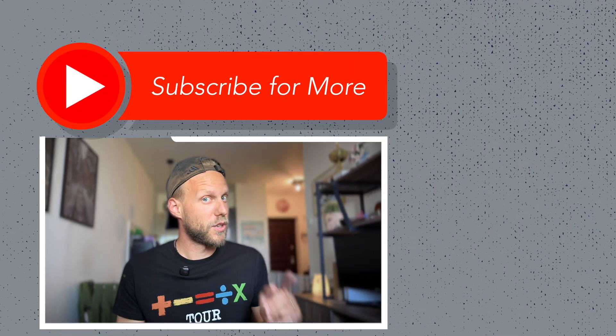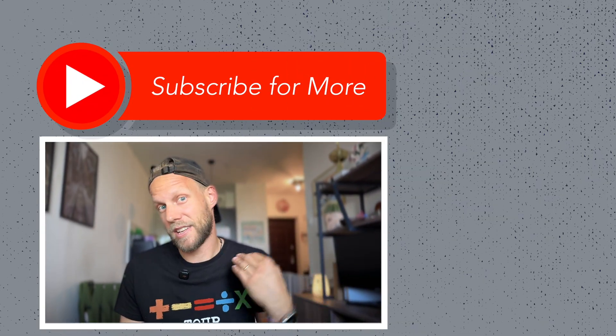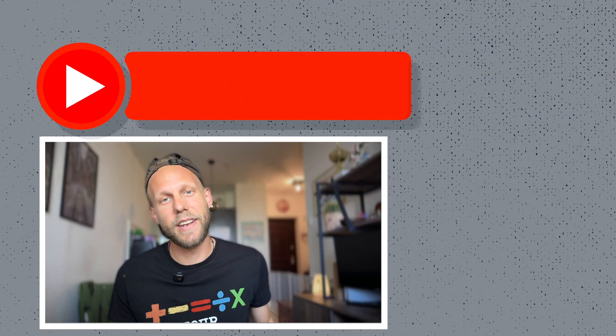If you want to see all of these new features in action and learn how to get the most out of them, I recommend subscribing to the channel because I'll be making detailed videos on all of the features. I hope you're as excited about it as I am, and I'll see you in the next video.